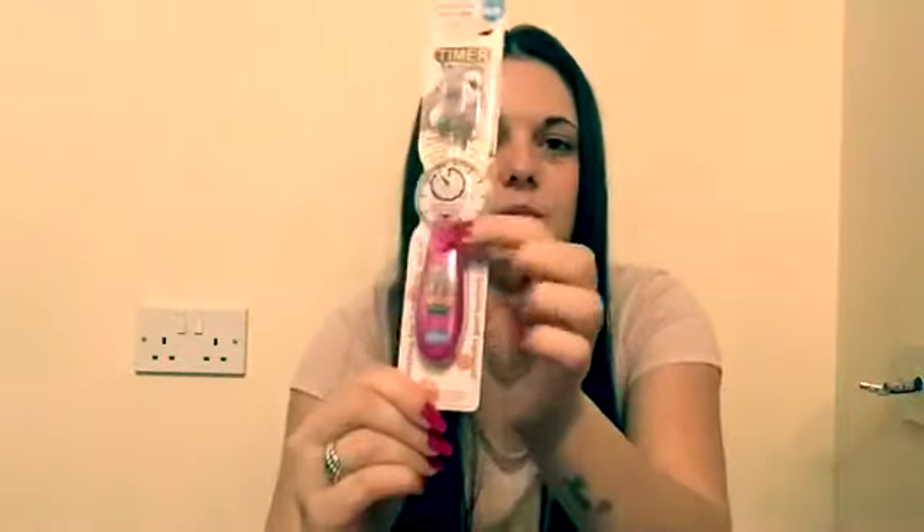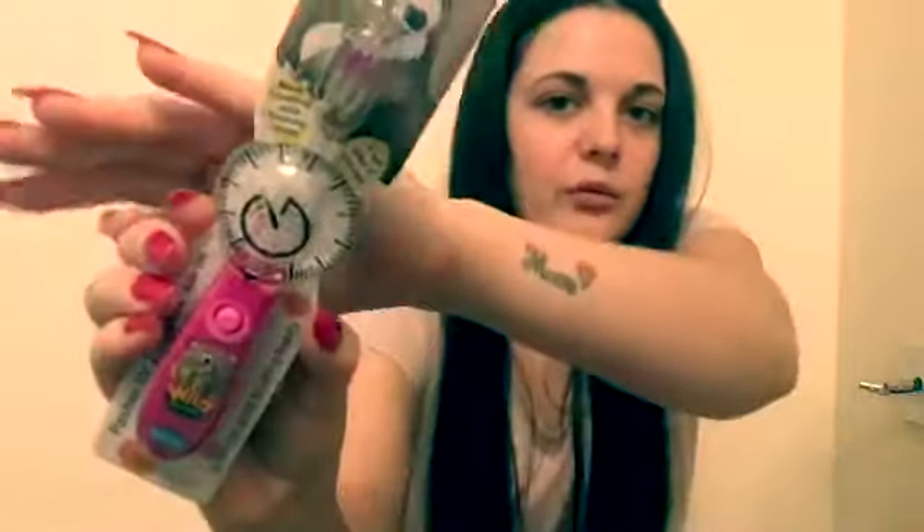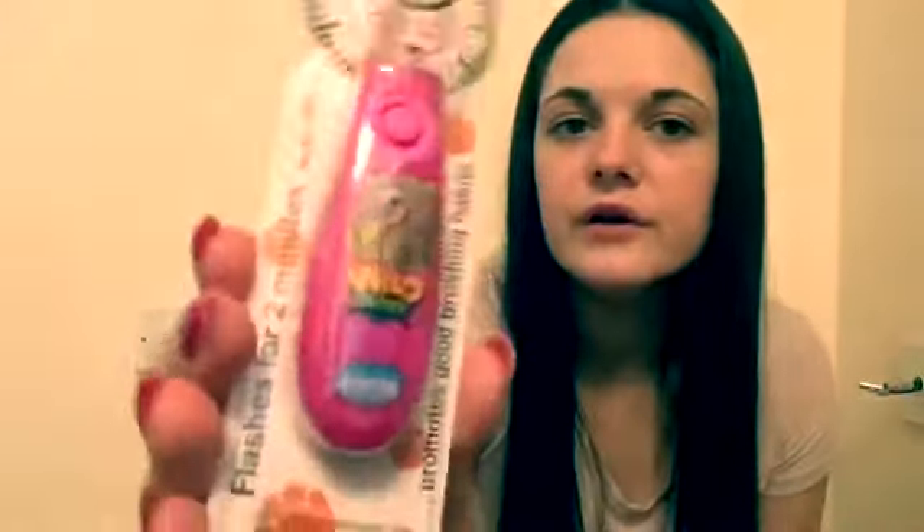The next thing is a toothbrush that actually flashes for two minutes, so when it stops flashing she can stop brushing her teeth. She does love to brush her teeth — she started when she got her first tooth at seven months and every day she just gets so excited. It's pink with an elephant that says 'Wild Bunch' and this one was from Home Bargains — I think it was 69p, which is a bargain and a great stocking filler too.